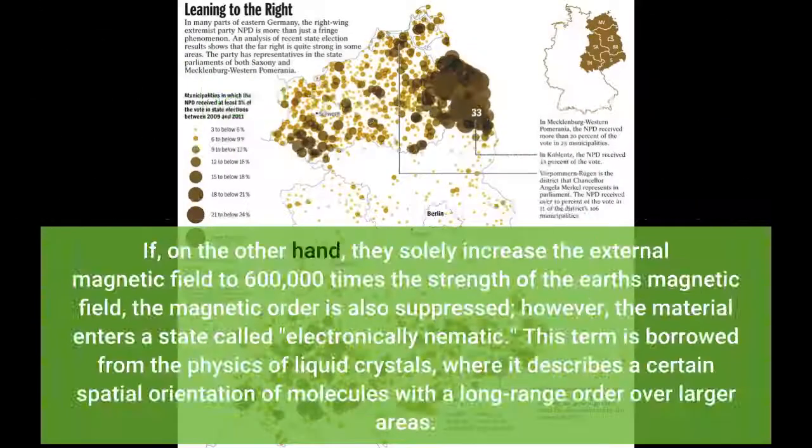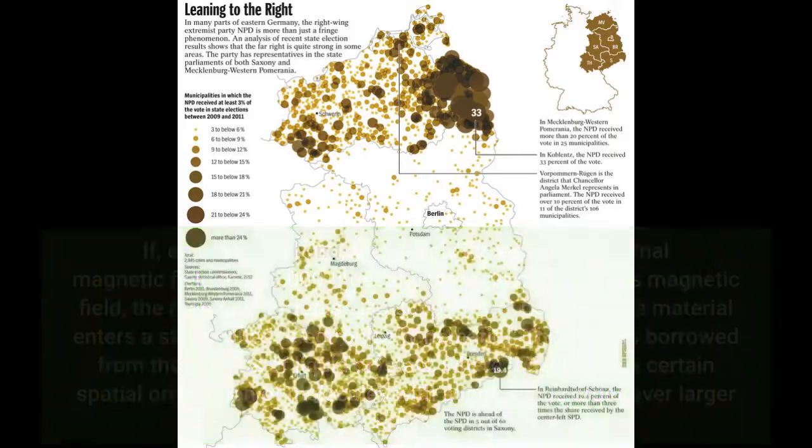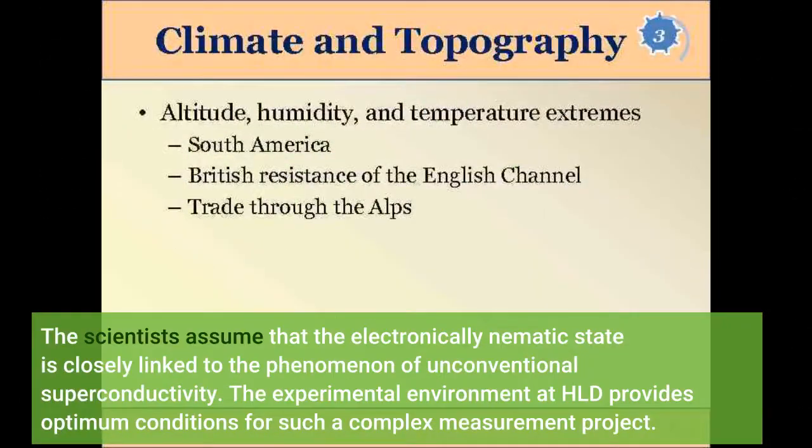If, on the other hand, they solely increase the external magnetic field to 600,000 times the strength of the Earth's magnetic field, the magnetic order is also suppressed. However, the material enters a state called electronically nematic — a term borrowed from the physics of liquid crystals. The scientists assume that the electronically nematic state is closely linked to the phenomenon of unconventional superconductivity.